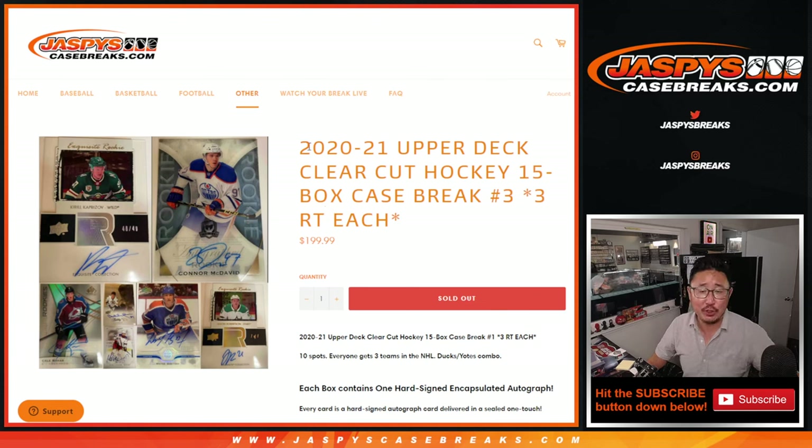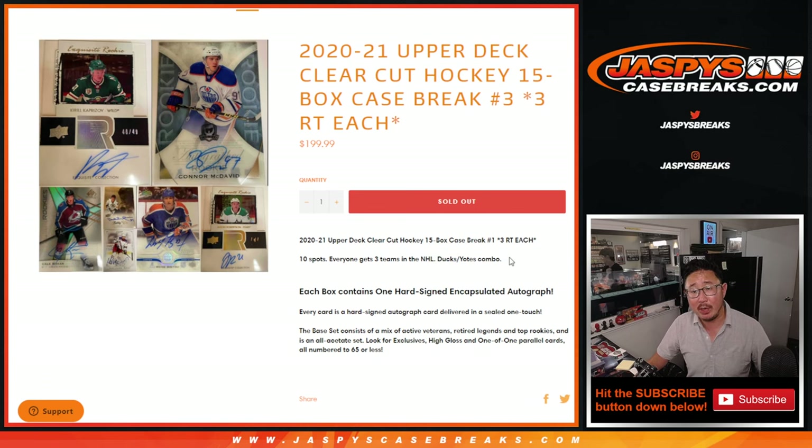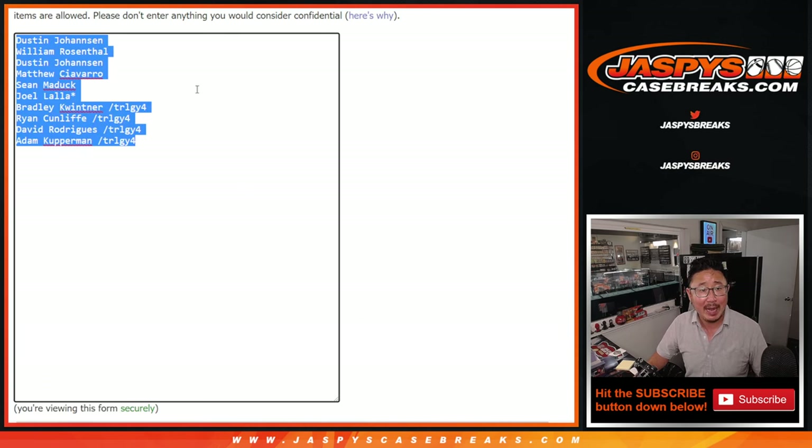Hi everyone. Happy Labor Day. I'm Joe for Jaspi's CaseBreaks.com, and we got some 2020-2021 Upper Deck Clear-Cut Hockey for you. 15-box intercase, random team break number three. One spot gets you three random teams, so it's only a 10-spot break. We combo up the Ducks and Yotes. Big thanks to this group for making it happen.